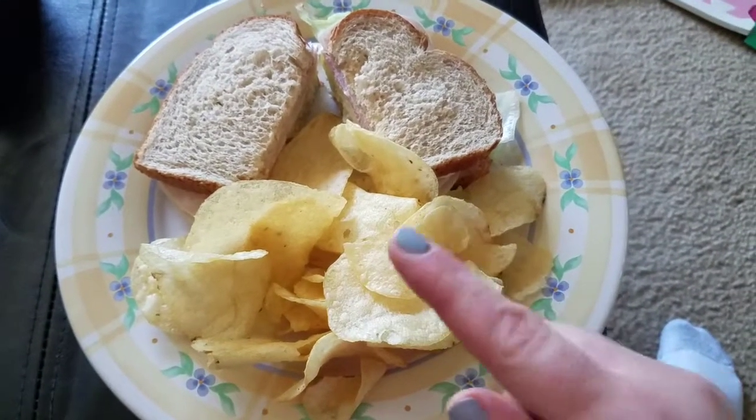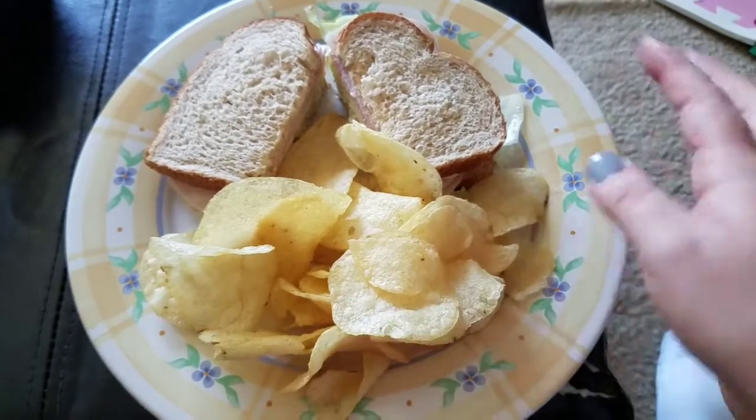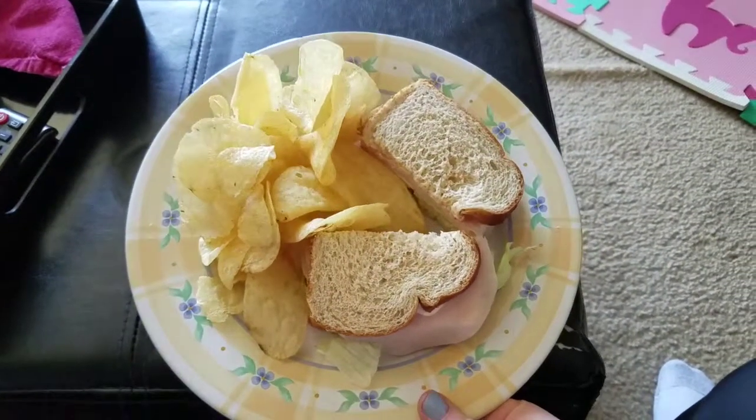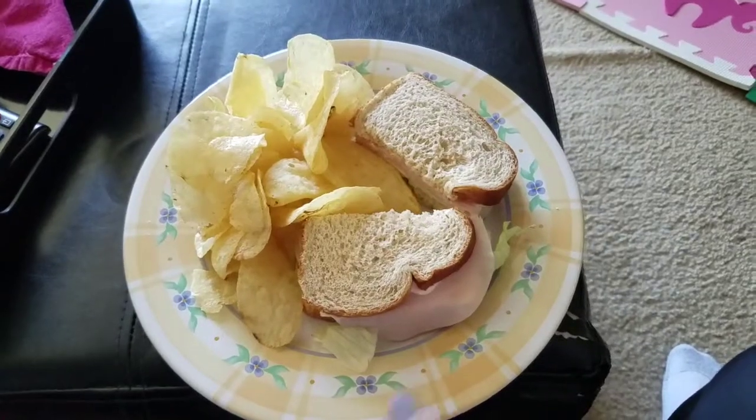I wasn't even thinking of leaving some in strips for sandwiches, but that's okay. And Robert asked me to pick up just plain Lay's potato chips at the store this morning — this will go perfect with my sandwich. So I'm going to sit here, eat my lunch, and edit some videos while the baby takes a nap.